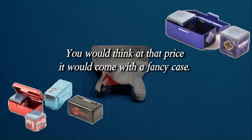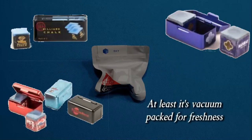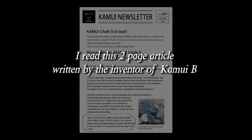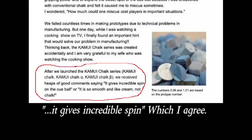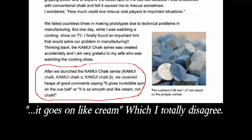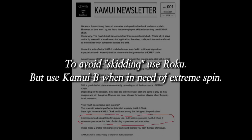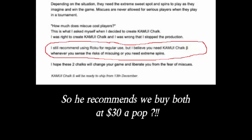You would think at that price it would come with a fancy case, but at least it's vacuum packed for freshness. I read a two-page article written by the inventor of Kamui B. It gives incredible spin — which I agree. It goes on like cream — which I totally disagree. It snows on the cloth on the first hit; maybe it's dry and doesn't stick, maybe I use too much. To avoid skidding, use Roku — but use Kamui for English. So he recommends we buy both of them at $30 a pop.